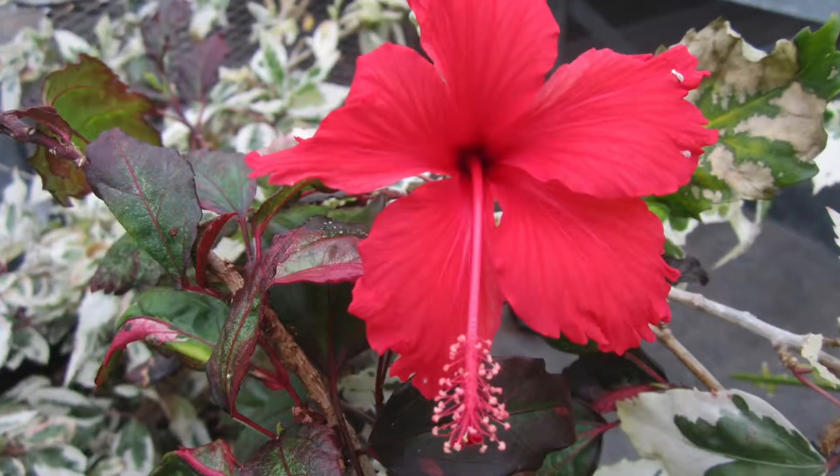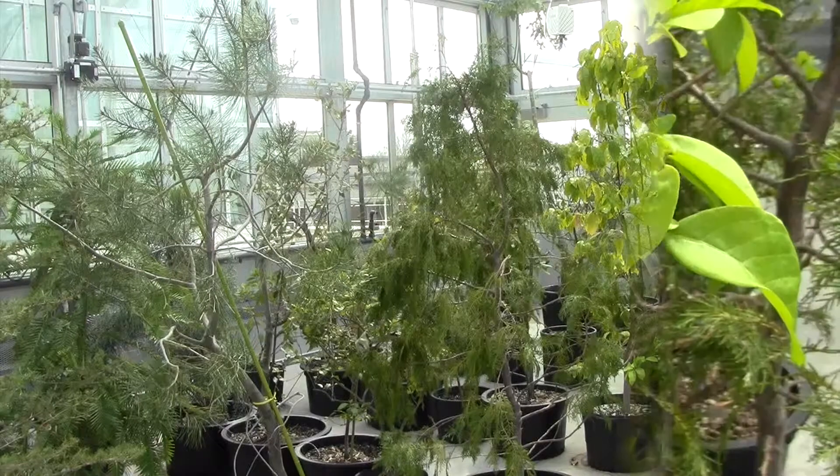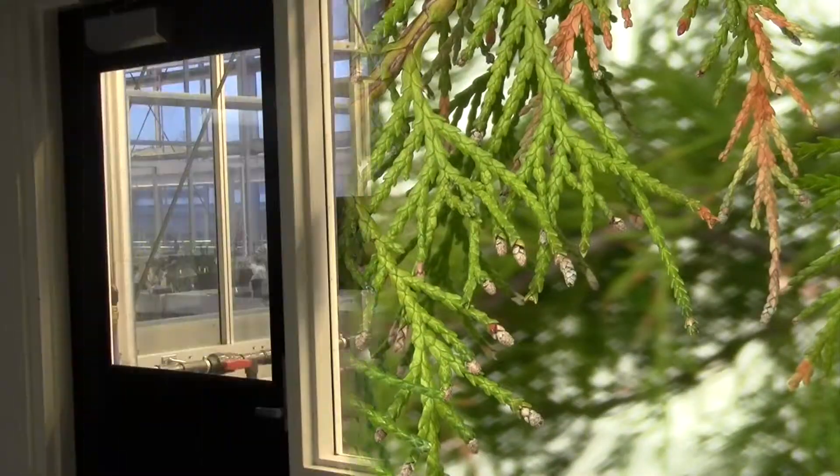Thank you for tuning in to this episode of ESF Greenhouses. The greenhouses are located on the fifth floor of Illick Hall and are open from 8am to 4pm, Monday to Friday.